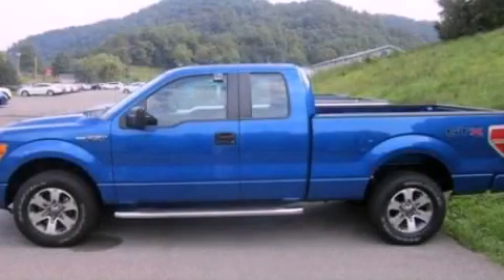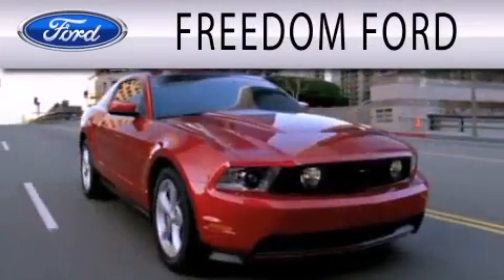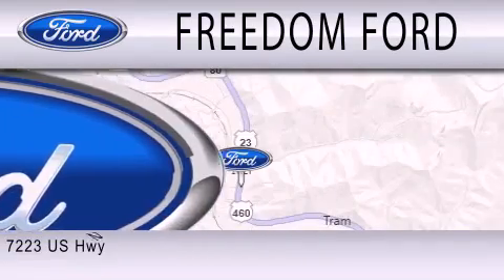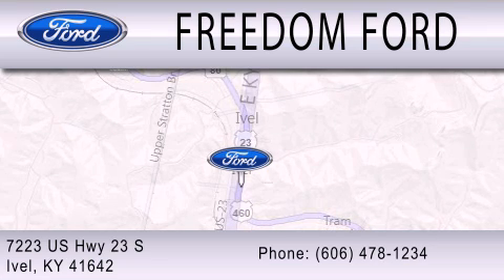This automobile won't last long at this price. Call and arrange a test drive now. Freedom Ford is dedicated to doing everything possible to ensure that the experience you have selecting your next vehicle is as pleasant as possible. We're located at 7223 US Highway 23 South in Ivole.